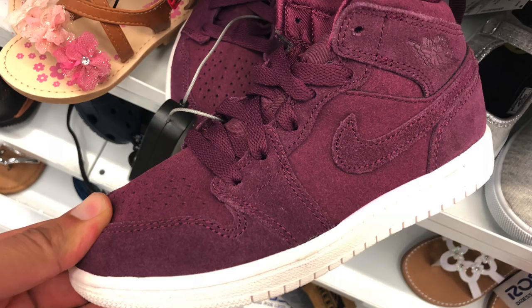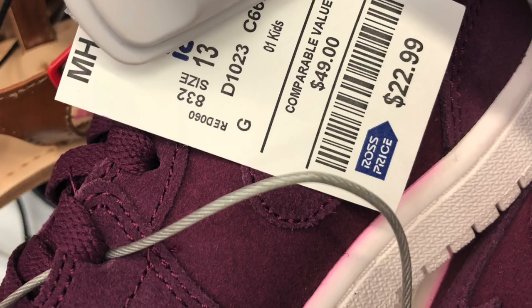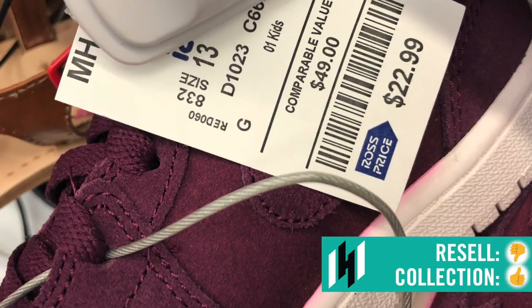Kid section: Jordan 1 Mid Bordeaux colorway — more on the girls' side, though it could be for both. $22.99, comparable value $49. Looking at completed listings, none have sold, and only about five or six are listed right now, all in the $45 to $50 range, but no buyers. So I left them.